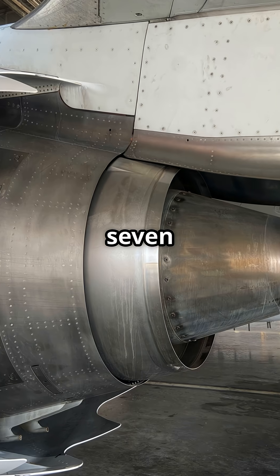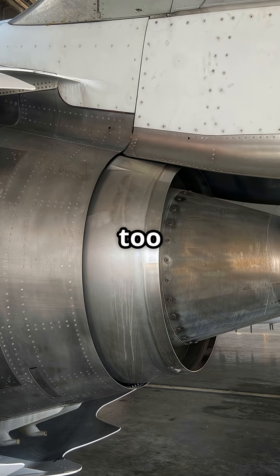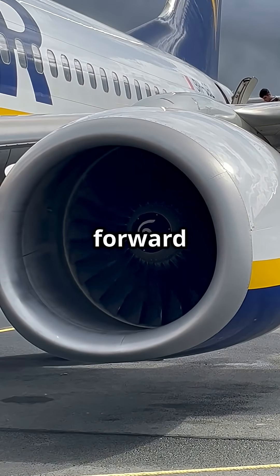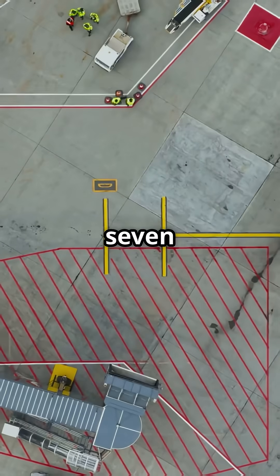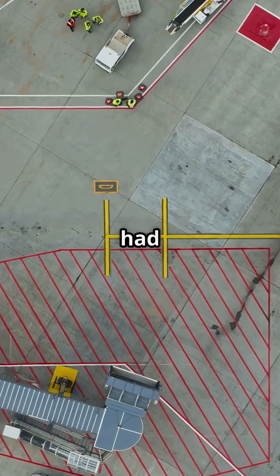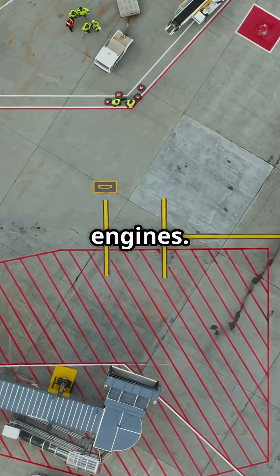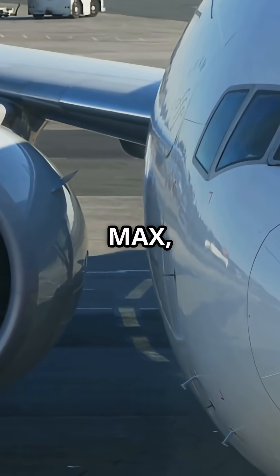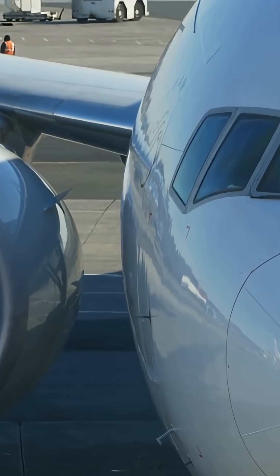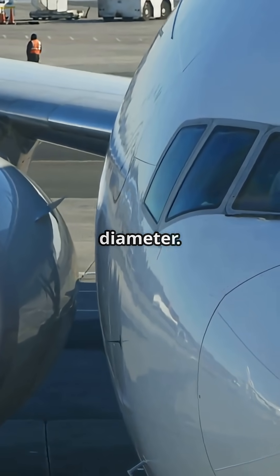The Boeing 737 Max's engines were too big to fit, so Boeing had to shove them higher and further forward on the wing. The 737's design dates back to the 1960s when jets had smaller, slimmer engines. Fast forward to the Max, and it needed the giant CFM Leap 1B — nearly one and three quarters meters in diameter.